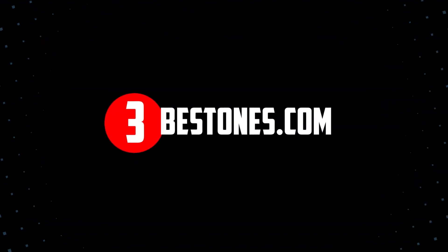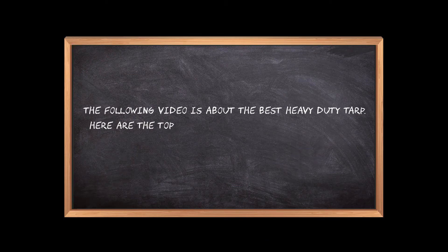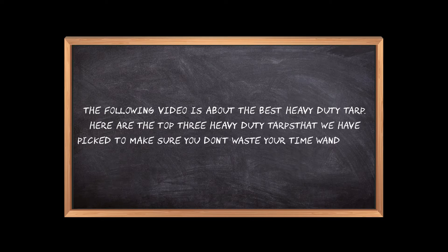Welcome to the3bestones.com. The following video is about the best heavy-duty tarp. Here are the top 3 heavy-duty tarps that we have picked to make sure you don't waste your time wandering over the internet.